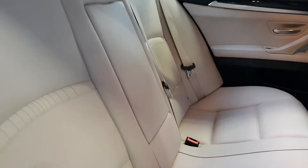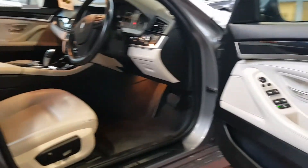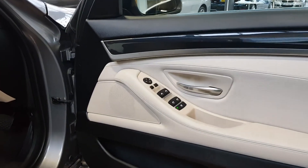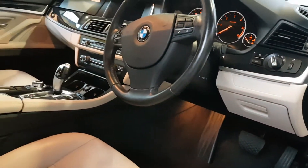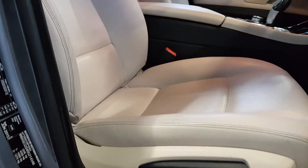Inside, the back seats look like they've hardly even been used. You have an armrest with cup holders that pop down, centre air vents in the back for air conditioning and heating, one-touch electric windows all around, and that lovely colour scheme with the dark piano gloss finish and cream leather.